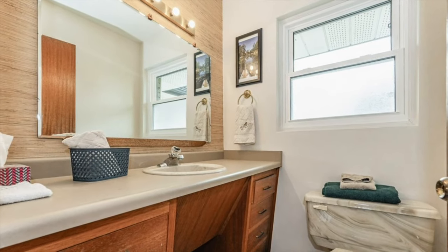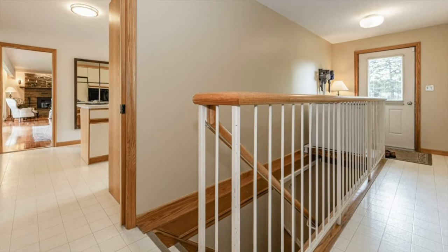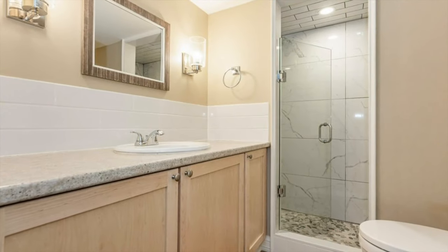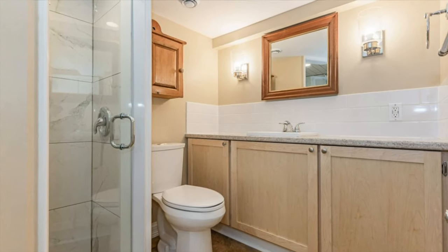Given how large this home is, you can imagine how much extra space is in the basement. It features a large rec room with a gas fireplace, three additional bedrooms, and three three-piece washrooms. It was recently renovated in 2018 and offers plenty of added living space for your family.